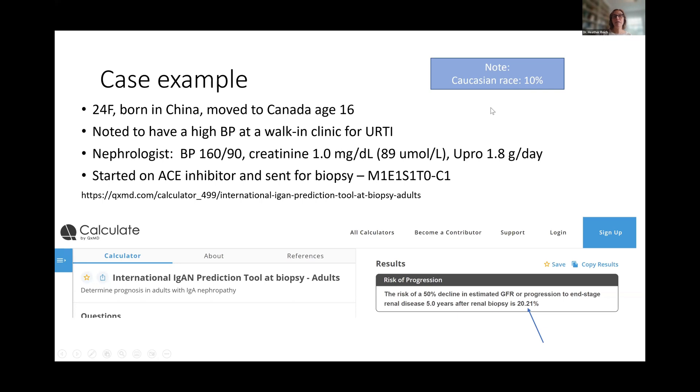For instance, if I indicated that this individual was Caucasian race, that risk would actually be 10%. This tool was developed engaging a multi-racial cohort — although it wasn't perfect representation, there was good Asian representation in the cohort. How we utilize race in terms of prediction is a very important topic. The goal of this adjustment is actually not penalizing individuals of Asian descent, particularly Pacific Asian descent, because they may have a higher risk of progression. So this is a prediction tool and a race adjustment that actually works in favor of recognizing their high risk, as opposed to downplaying risk as we've seen in other estimating equations.